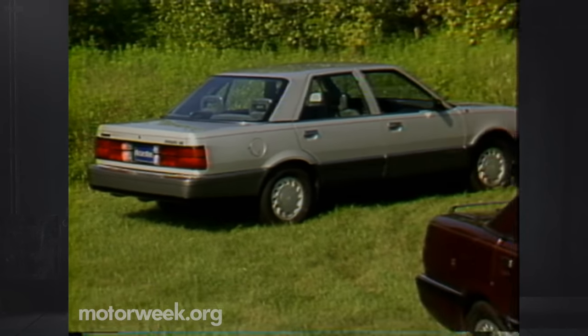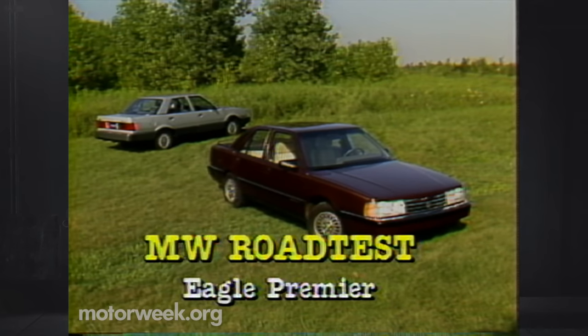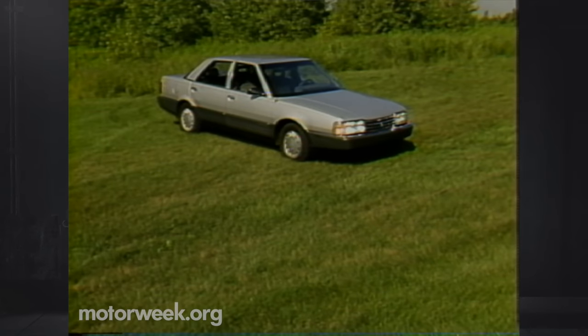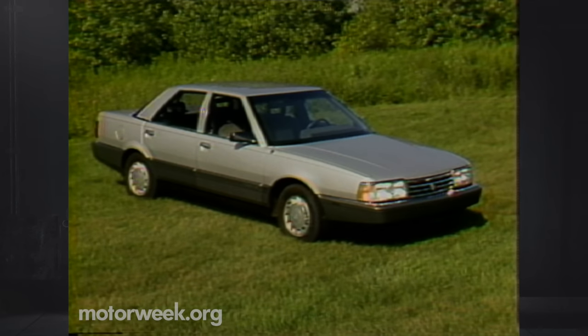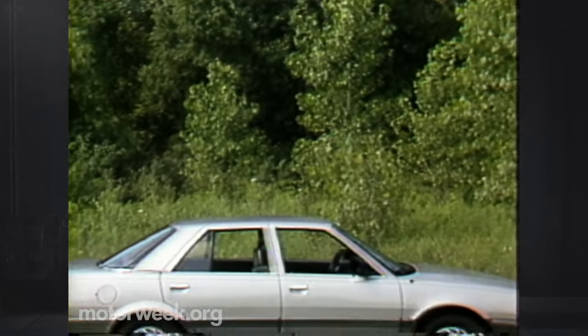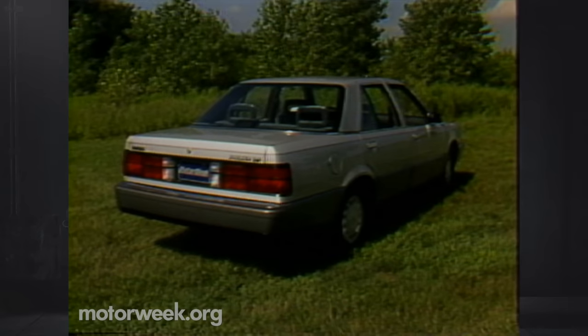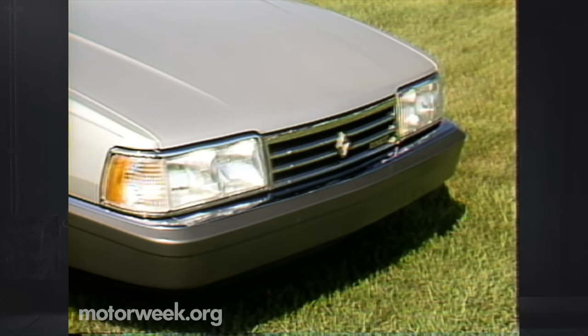Let's begin by admiring the handsome Giugiaro-penned lines of the 1988 Eagle Premier. It's available in two trim levels, a well-appointed LX and sportier ES model. Giugiaro passed on the Ford Taurus aero look in favor of a more traditional European design. The Premier favors the Audi 5000, so it's handsome without looking dated. By refusing to blindly follow the Coke bottle styling theme, the Eagle Premier should attract the large segment of buyers that don't like the totally rounded look. Our only suggestion might have been a less upright grille, yet the Premier's use of semi-flush glass and careful detailing keeps wind resistance low.